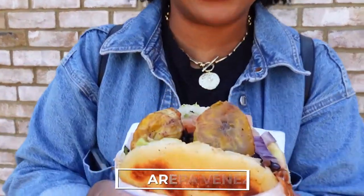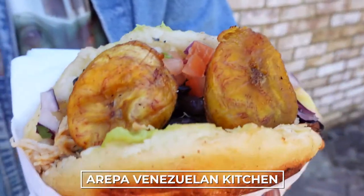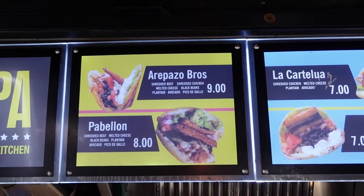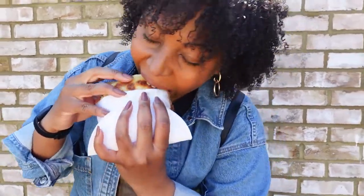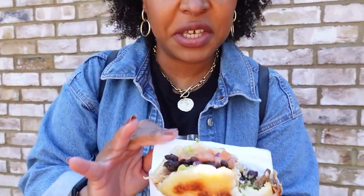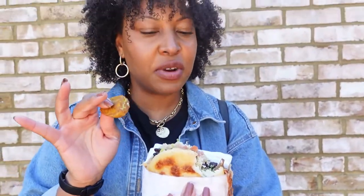I just got an arepa from the Venezuelan Kitchen, which is a mixture of beef and chicken with plantain in a cornbread. This is really nice — the bread is really soft and I love that they have kidney beans, fresh tomatoes, and fresh salsa. You can also add a spicier sauce on top depending on how hot you want it. I definitely recommend checking them out.